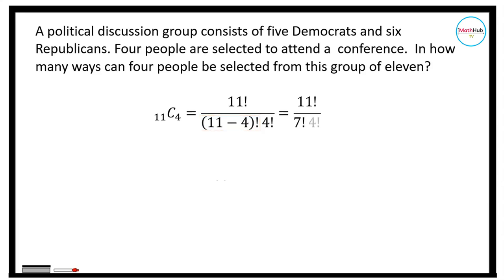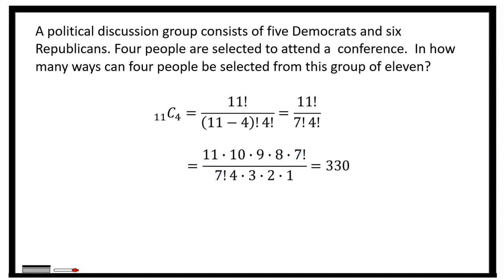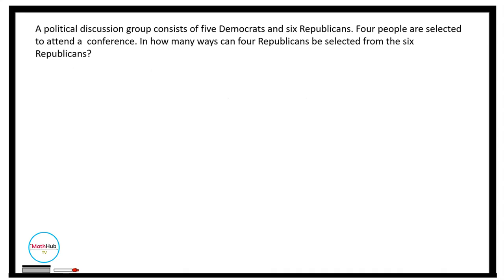We simplify by rewriting the numerator as 11 times 10 times 9 times 8 times 7 factorial, divided by 7 factorial times 4 factorial, where 4 factorial equals 4 times 3 times 2 times 1. Cancelling 7 factorial, we have 11 times 10 times 9 times 8 divided by 4 times 3 times 2 times 1, which equals 330.